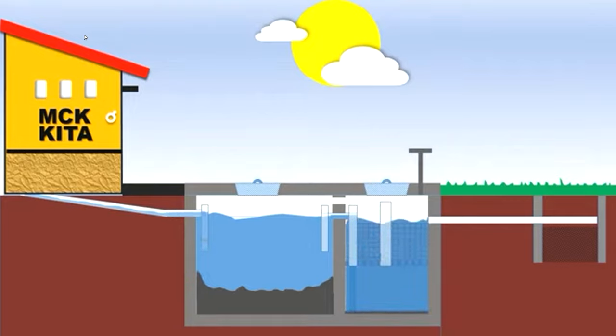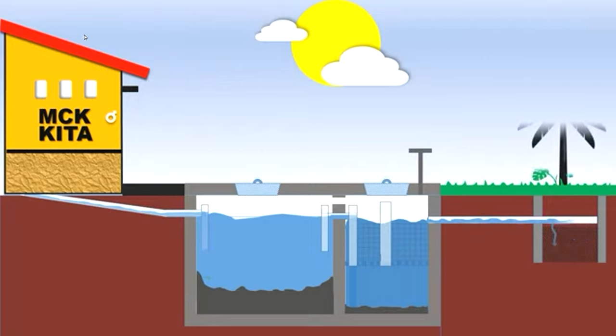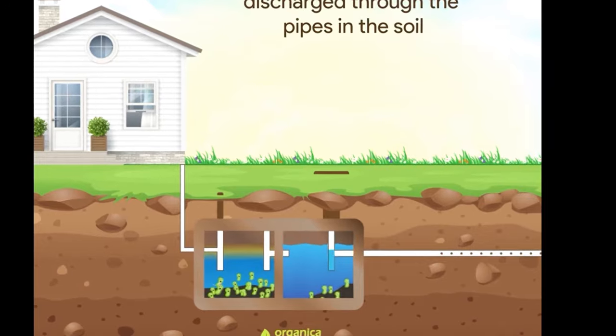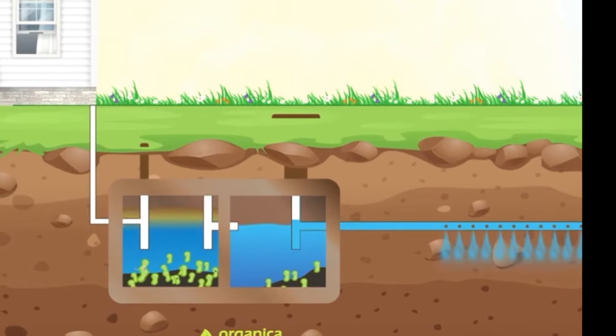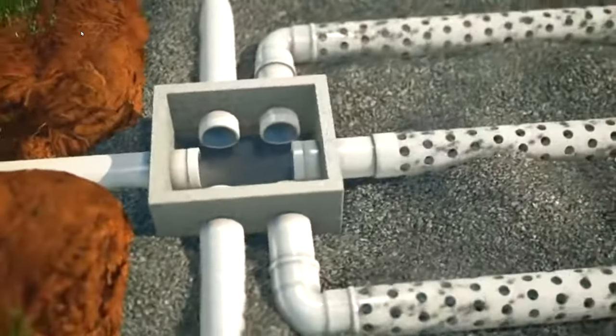Pretty much anywhere on the internet you can go and you will see lots of channels talking about constructions they do, many channels talking about how to design a nice house. But there are very few channels, very few articles, on one of the most important aspects of your construction: your sewage system. We're talking about sewage systems in Jamaica and particularly in less developed countries. In North America, Europe, and other more developed countries, sewage is generally connected to a centralized system.